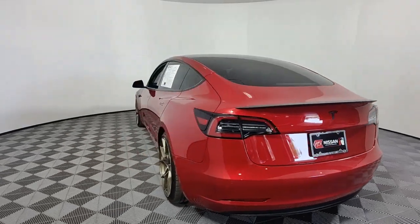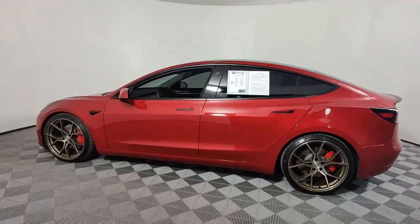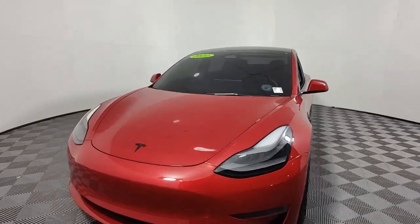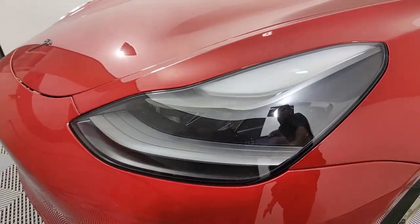This future-ready Model 3 offers a comfortable, flexible interior, impressive driving range, quick, smooth, and nearly silent acceleration, advanced safety and infotainment features, and uniquely minimalist style, all at a surprisingly affordable price.